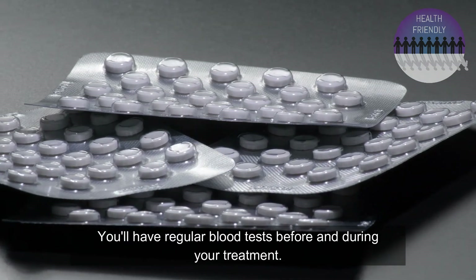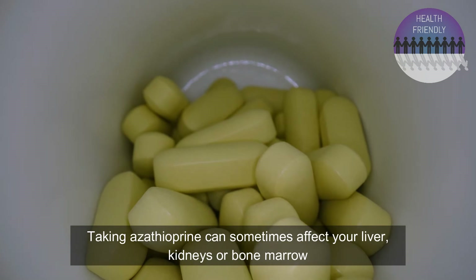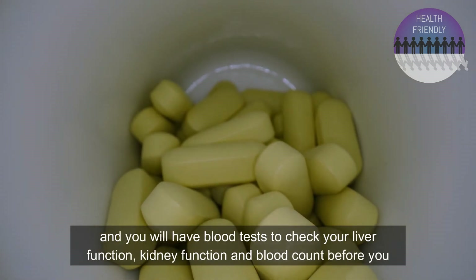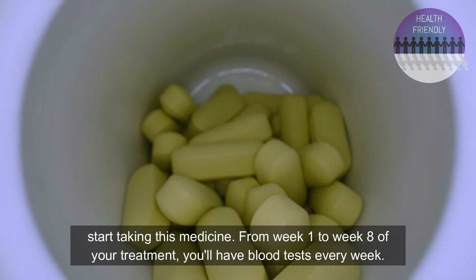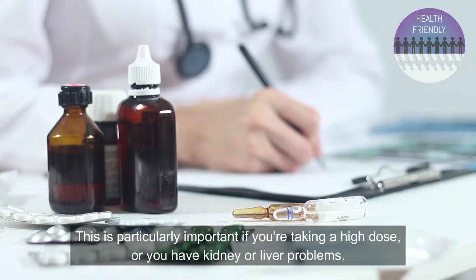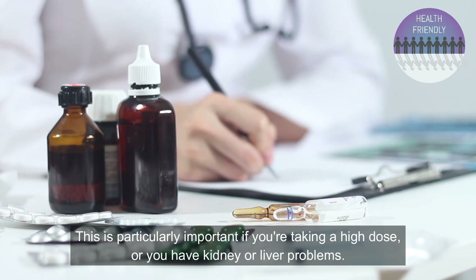You'll have regular blood tests before and during your treatment. Taking Azathioprine can sometimes affect your liver, kidneys or bone marrow, and you will have blood tests to check your liver function, kidney function and blood count before you start taking this medicine. From week 1 to week 8 of your treatment you'll have blood tests every week, which is particularly important if you're taking a high dose or you have kidney or other problems.